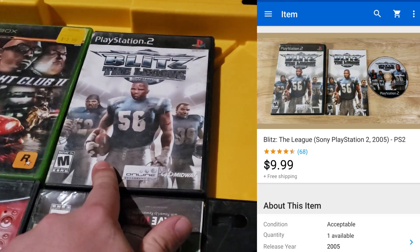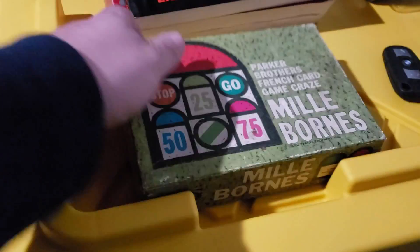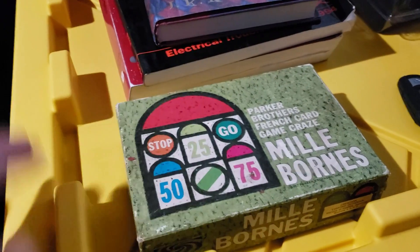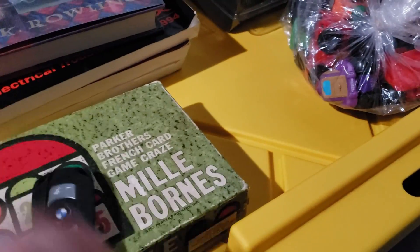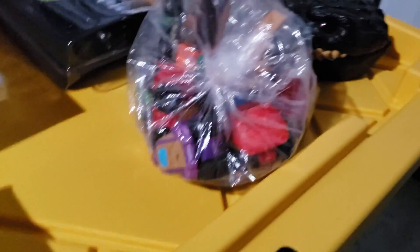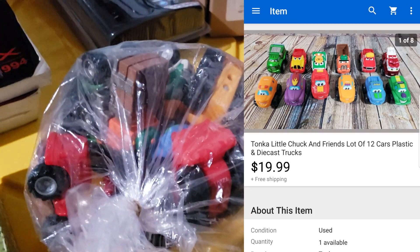Civilization 2 sold for $10–$12 shipped. Burnout Revenge for 360 disc only sold for $9 shipped. Bratz for GameCube sold for $12 shipped. Blitz the League sold for $10 shipped. Midnight Club 2 Xbox sold for $9 shipped. Board game: Mille Bornes sold for about $20 shipped — it took forever to sell but I'm happy to get rid of it. A BMW key fob sold for about $21 shipped — was from the storage unit buy, just a throw-in. Tonka Chuck and Friends trucks sold for $20 shipped — padded flat rate. These are my son's old toys.